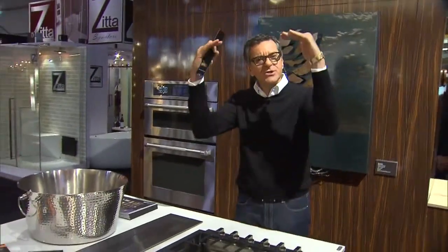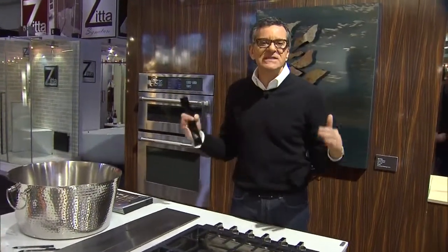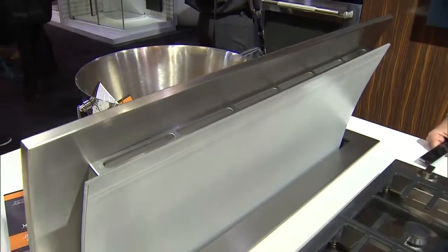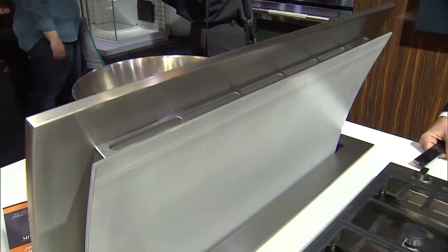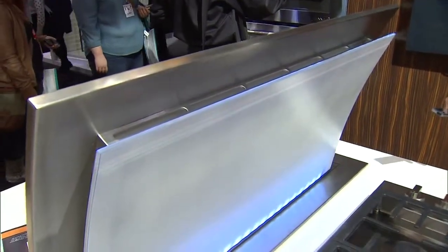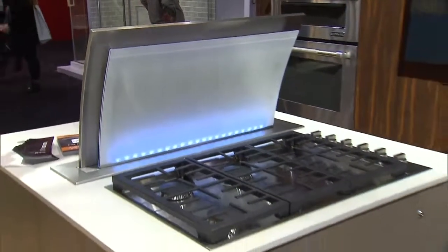When we design kitchens where the cooktop is in the island, usually there's a hood above. But I like when the hood disappears so it doesn't block the space. Here at Genair, they've got great solutions for hoods that come out of the counter — like this one. It goes up and it even has a light in it. It's a great solution when you don't want an overhead fan.